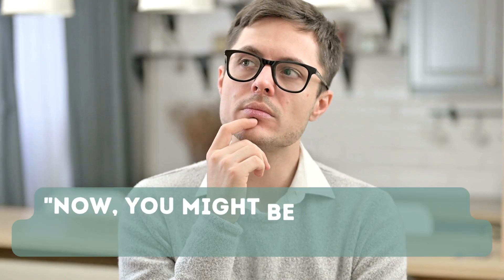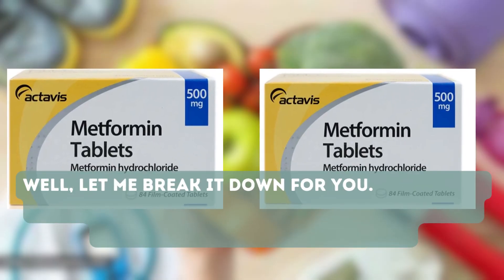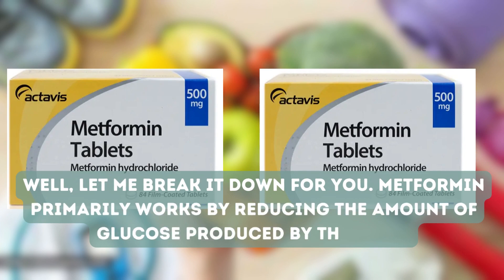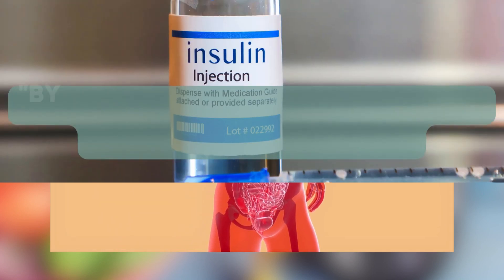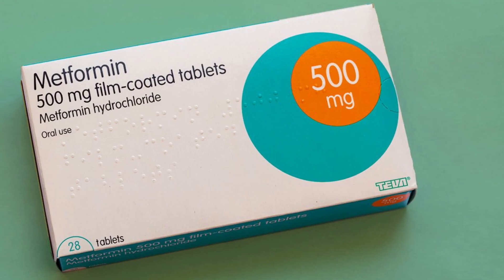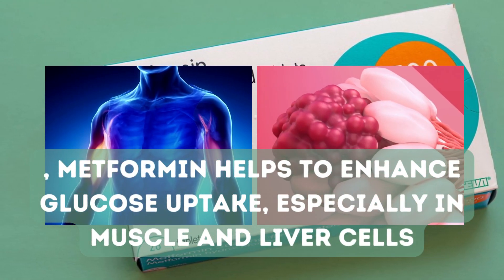You might be wondering, what exactly does metformin do? Metformin primarily works by reducing the amount of glucose produced by the liver. This helps to lower blood sugar levels and improves insulin sensitivity in the body. By making the body's cells more responsive to insulin, metformin helps to enhance glucose uptake, especially in muscle and liver cells.